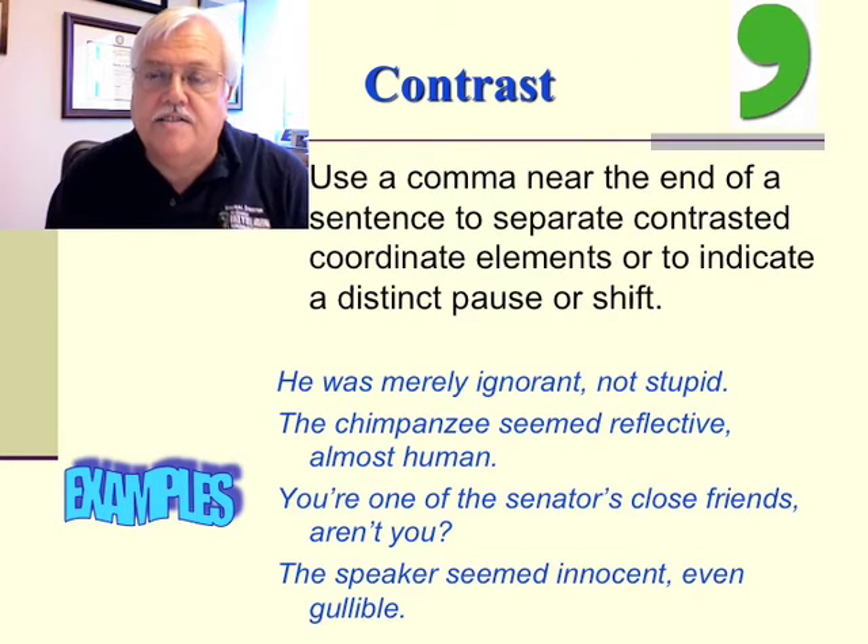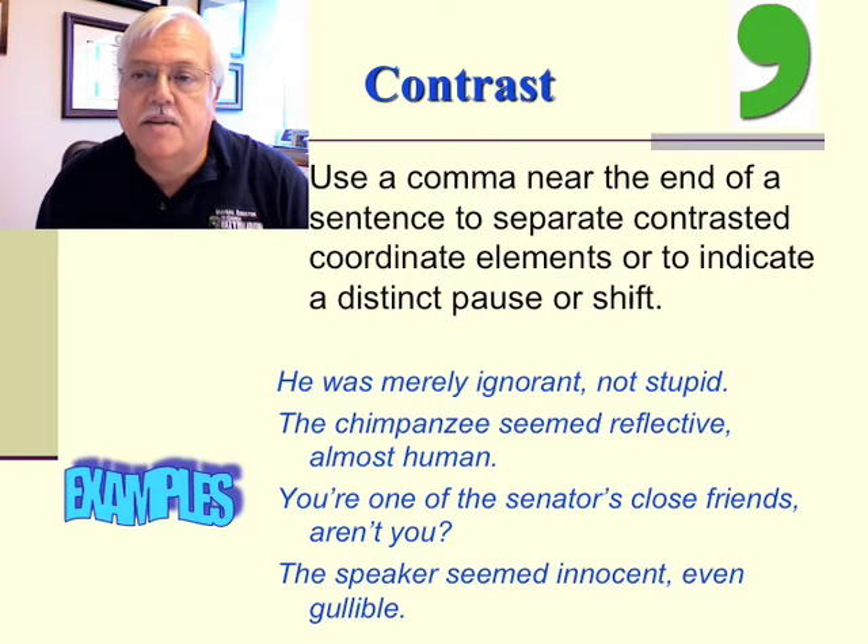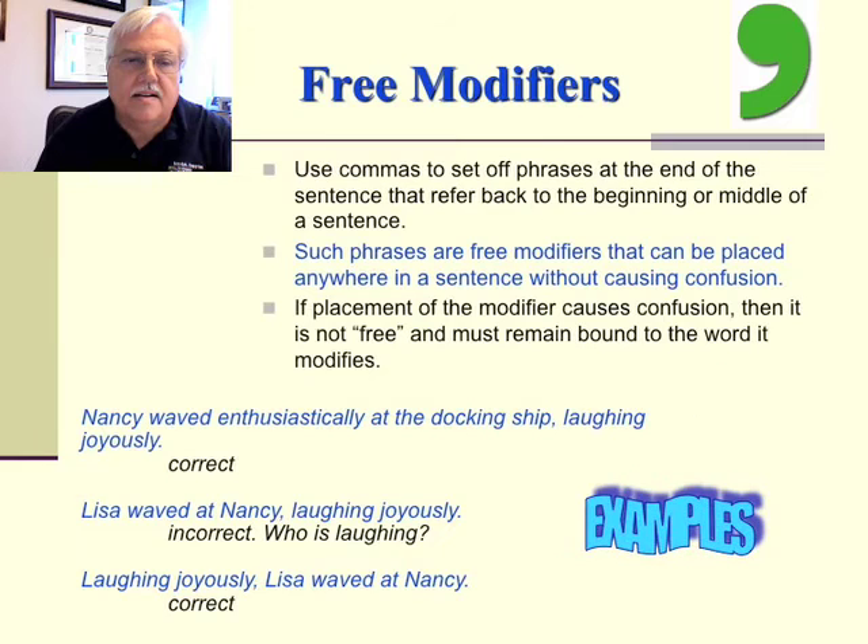A little bit about contrast. Use a comma near the end of a sentence to separate contrasted coordinate elements or to indicate a distinct pause or shift. Examples: 'He was merely ignorant, not stupid.' 'The chimpanzee seemed reflective, almost human.' 'You're one of the center's closest friends, aren't you?' Or, 'The speaker seemed innocent, even gullible.' Also, use commas to set off phrases at the end of a sentence that refer back to the beginning or middle — these are free modifiers that can be placed anywhere without causing confusion.